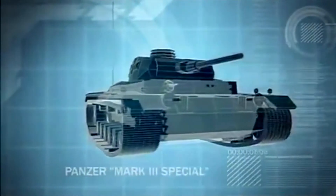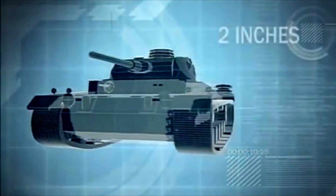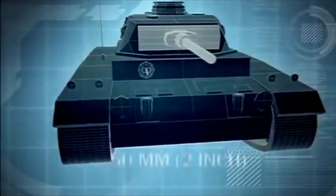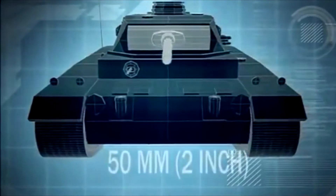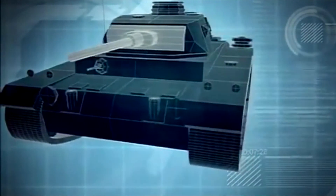The Panzer Mark III Special is designed for tank-to-tank combat with 2 inches of frontal armor. But it is the Mark III's armament that gives it the edge — with a 50-millimeter main cannon, able to fire armor-piercing rounds, it ranges up to 710 yards.